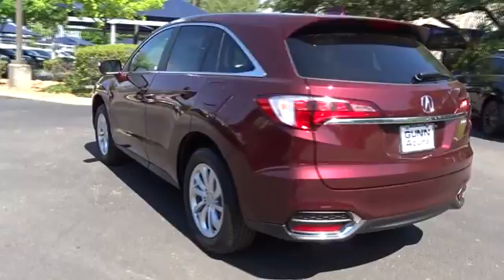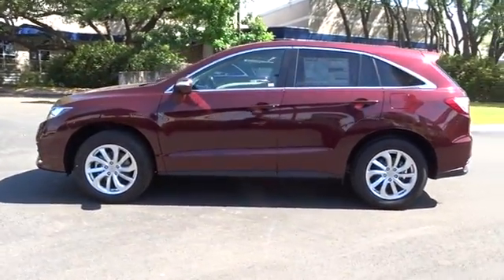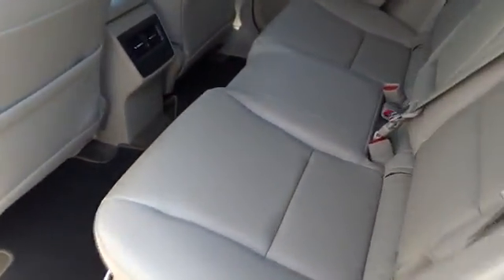Stability control, traction control, keyless entry, steering wheel audio controls, anti-lock braking system, power liftgate, power passenger seat, backup camera, Bluetooth, moonroof, leather wrapped steering wheel, adjustable steering wheel.